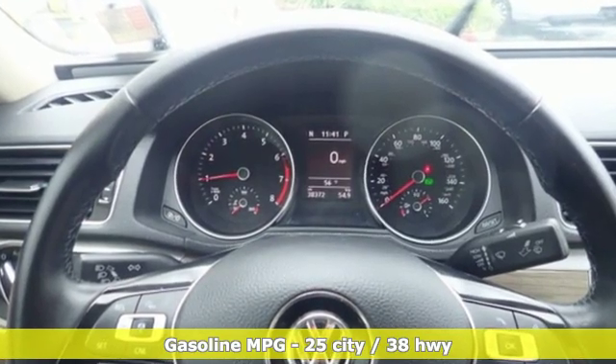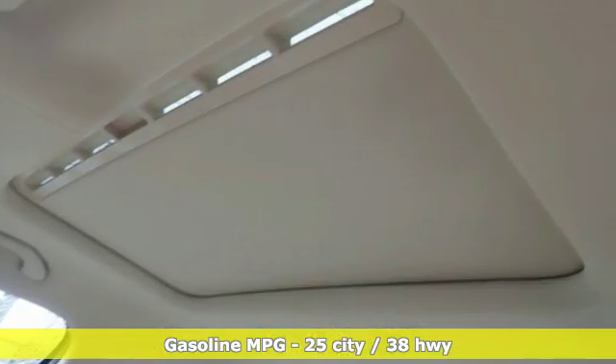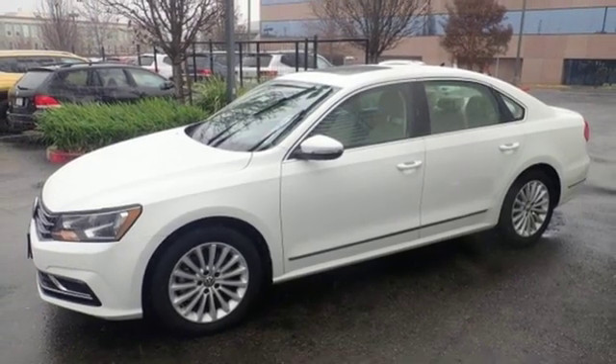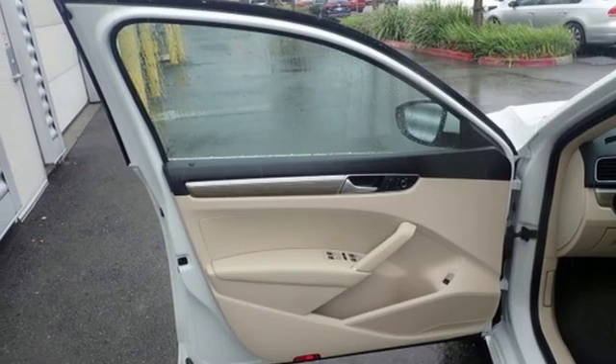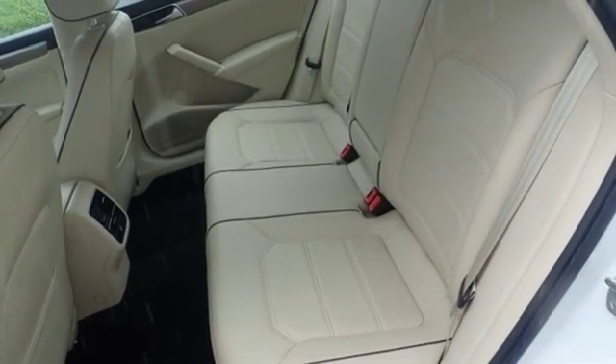Streaming audio, power heated mirrors, dual zone climate control, wireless phone connectivity, front heated bucket seats, automatic transmission, express open and closed sliding and tilting sunroof, gas pressurized shocks, and turbo inline four cylinder engine. Enjoy every drive in a Volkswagen.